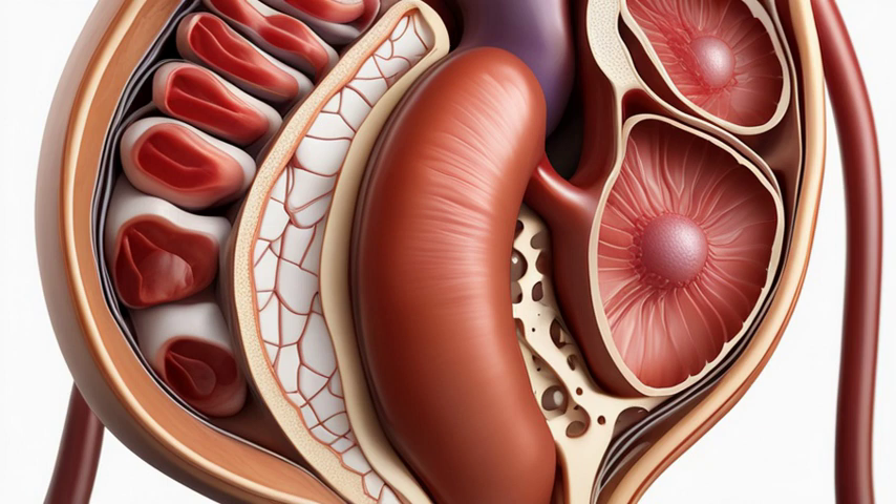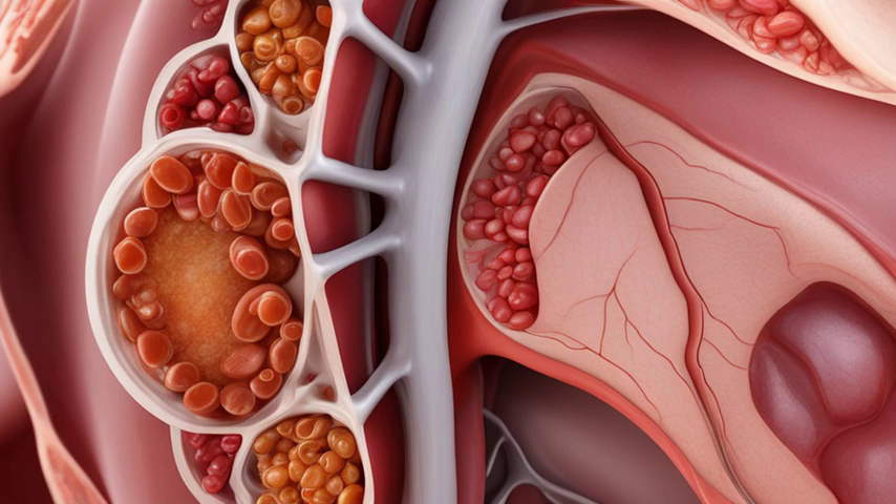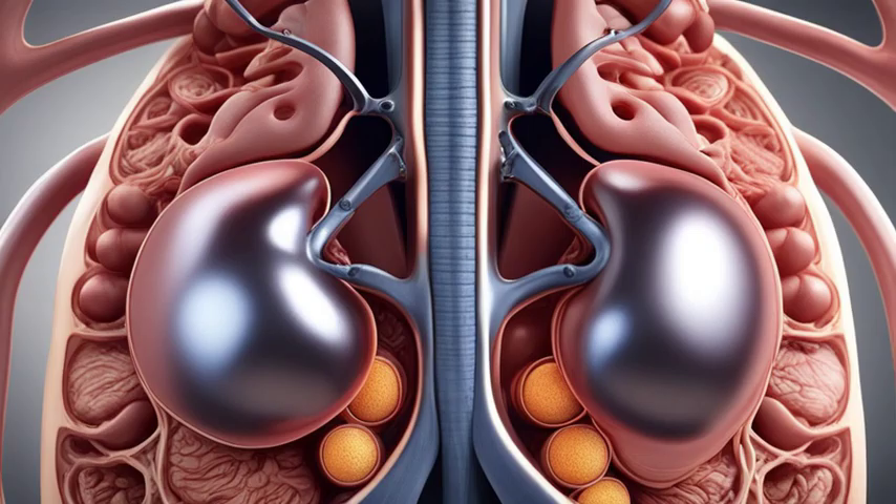So, why is it important to understand the anatomy of our kidneys? By knowing how these organs work, we can make informed decisions to keep them healthy. Simple lifestyle changes like staying hydrated, eating a balanced diet, and avoiding excessive consumption of salt and alcohol can go a long way in preventing kidney problems.